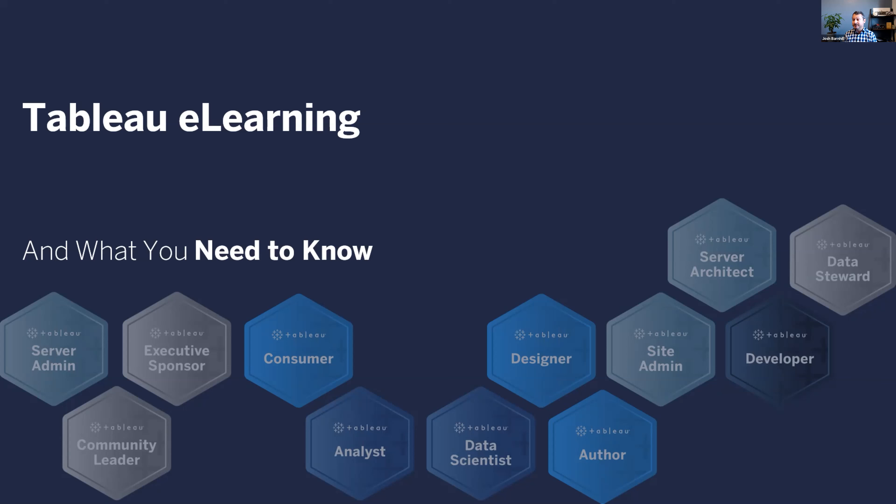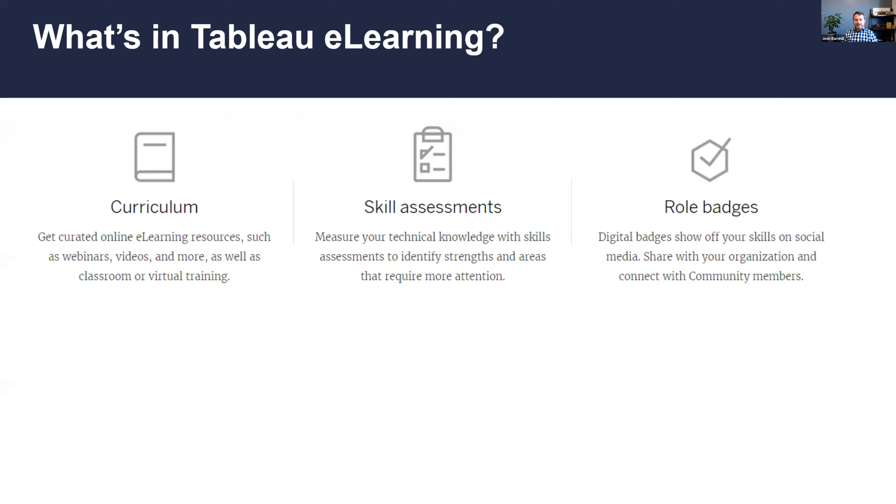After just a couple of quick slides, I will also show Tableau e-learning and some of the associated assessments to help you figure out how to use it, as well as some things about Tableau e-learning for students and for people in an organizational environment who need to administer Tableau e-learning. I'll just do a quick look at that so you can get a sense for how it would work.